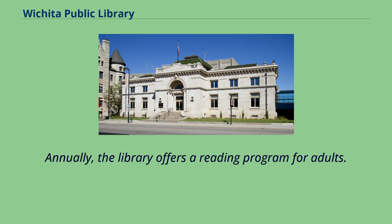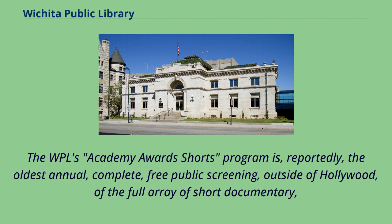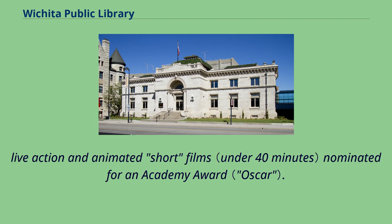Annually, the library offers a reading program for adults. Each fall since 2008, the library has hosted the Big Read Wichita, a series of programs built around one book title. The WPL's Academy Award Shorts Program is, reportedly, the oldest annual, complete, free public screening, outside of Hollywood, of the full array of short documentary, live-action, and animated short films nominated for an Academy Award.